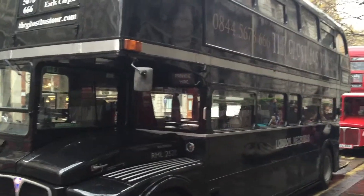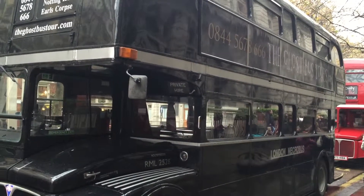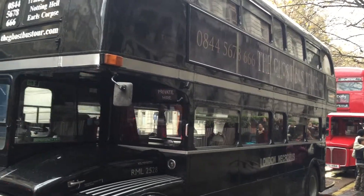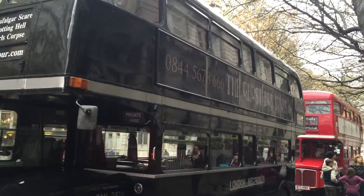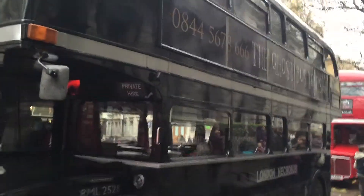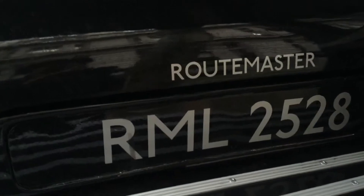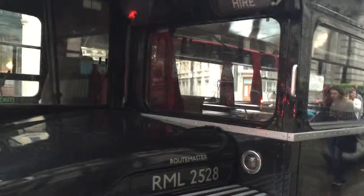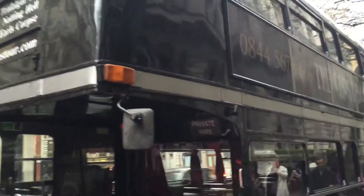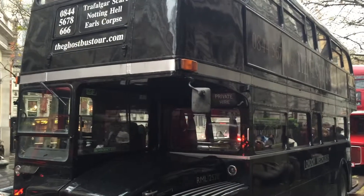Here's a black Routemaster bus that is painted fully black — that's the ghost bus tour, promoted at theghostbustour.com. Here's a Routemaster with registration number 2528, which is privately owned, and it's used for a ghost bus tour of London.